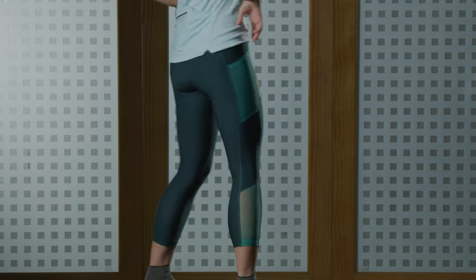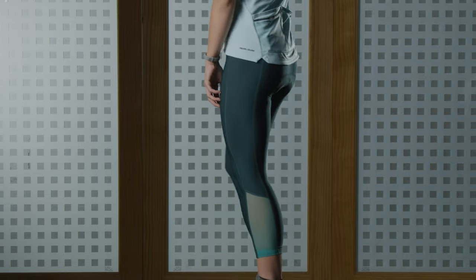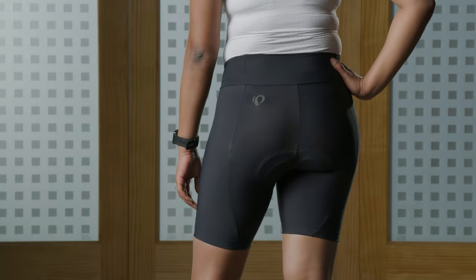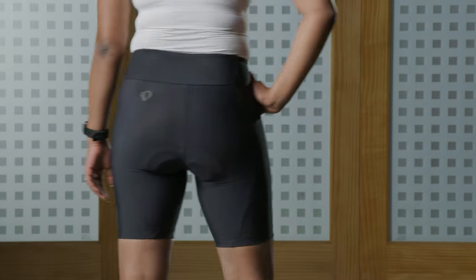Bike shorts are designed to reduce chafing, friction, and irritating seams. If you wear underwear with your bike shorts you're going to put seams in the wrong places and it's going to be very uncomfortable. So for the best comfort, just go without.